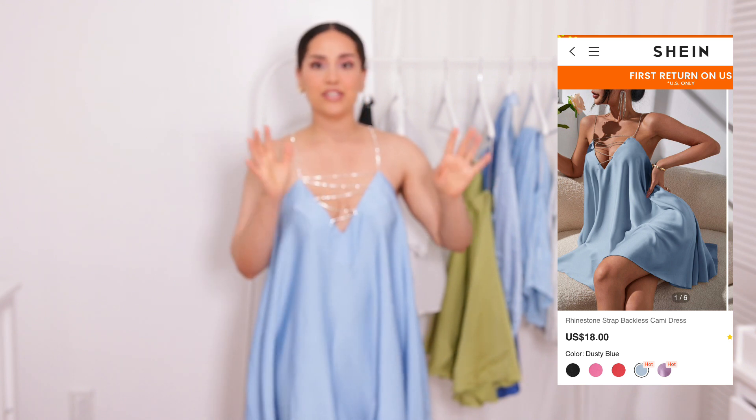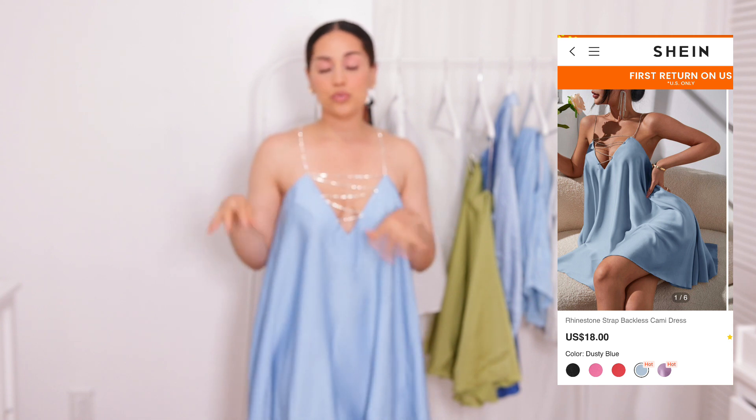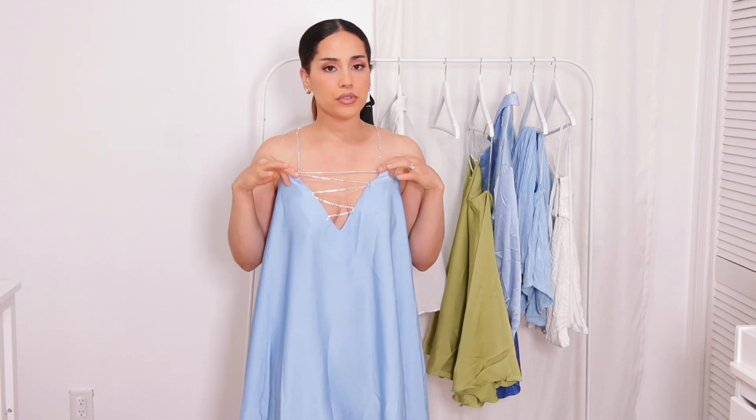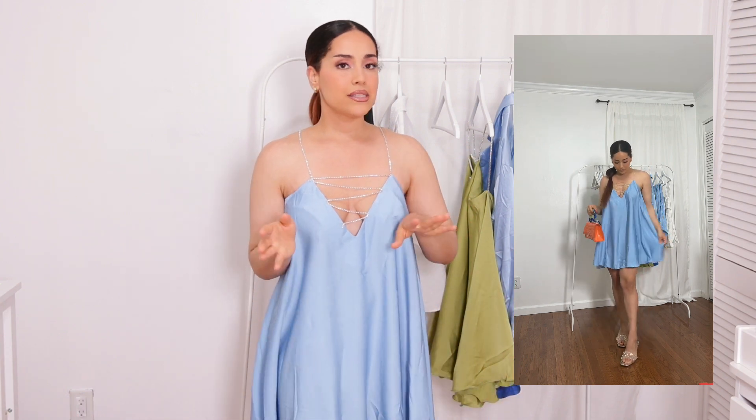One thing I forgot to mention — these dresses don't have any zipper. You basically have to get in through the top. If you have a bigger upper body or larger chest, it's going to be a little uncomfortable getting in because you have space, but not quite enough. Other than that, this dress is super super pretty.